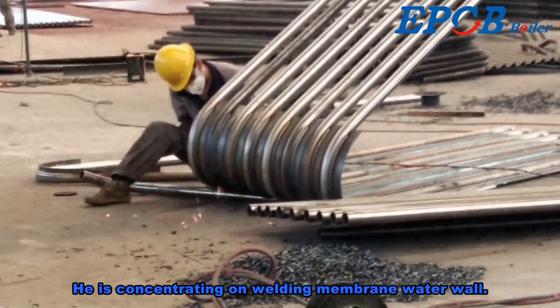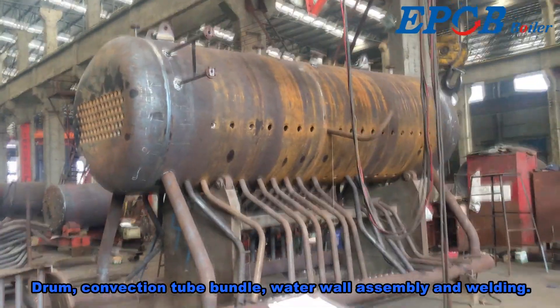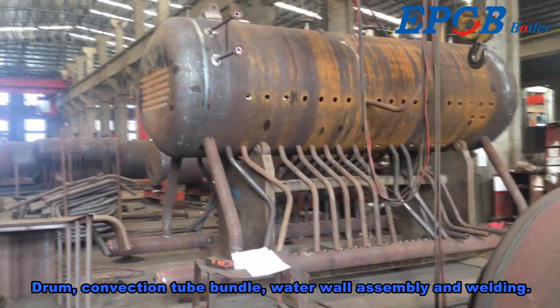He is concentrating on welding the membrane water wall, drum, and convection tube bundle. Water wall assembly and welding are also carried out at this stage.